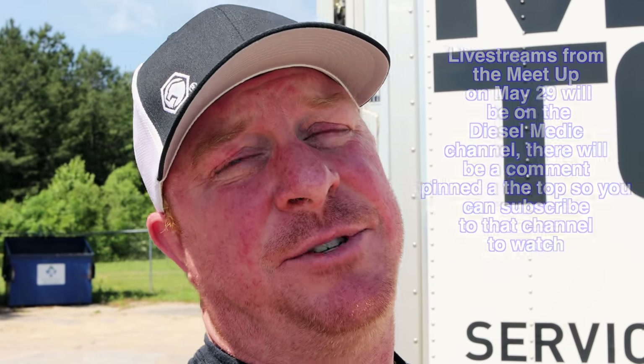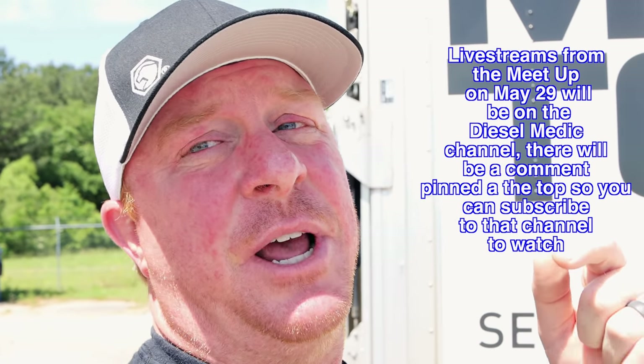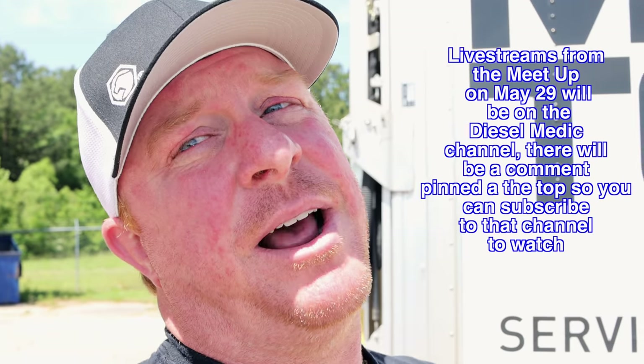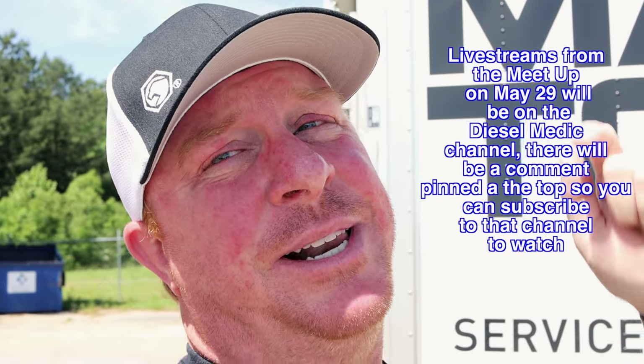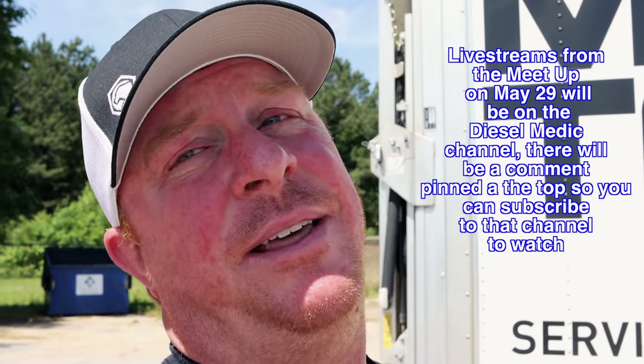Real quick before we kick off this Matco video this week — if you guys want to join the live stream we're going to have for the meetup, which will be next Saturday, May the 29th, be sure to go to the comment section. There'll be a pinned comment from the Diesel Medic channel. That's where all the live stream is going to happen, so be sure to click that button and follow that channel. That way, for you guys that can't be here, you can still join in the fun.